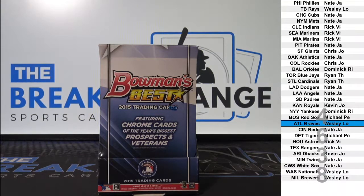Bowman Chrome HTA Baseball is sold out except for fillers. For those of you who got that email, I sent that by accident because I do need to fill those fillers first. Wesley L.O. with a free spot.